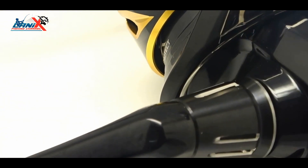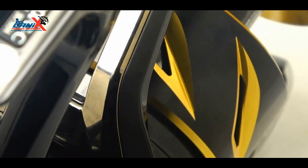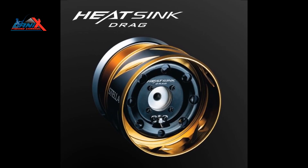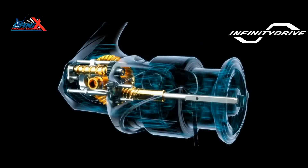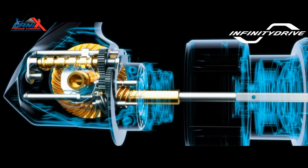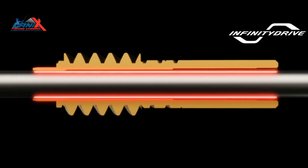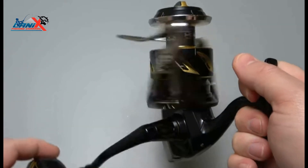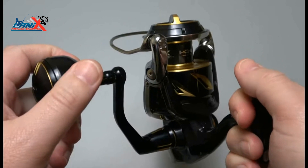The new Stella SWC has been released with a number of significant upgrades that deliver infinite power across a full range of nine sizes: 4000, 5000, 6000, 8000, 10000, 14000, 18000, 20000, and 30000. Infinity Drive has been incorporated for light and powerful winding, and the upgraded Heatsink Drag in 10000 to 30000 sizes provides superior drag performance under extreme heat. This removes contact between the inner part of the pinion gear and the main shaft, with a special skid coating further reducing sliding resistance, resulting in handle rotation torque reduced by 26 percent.